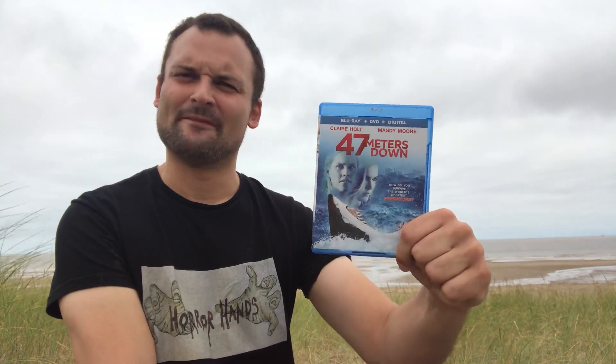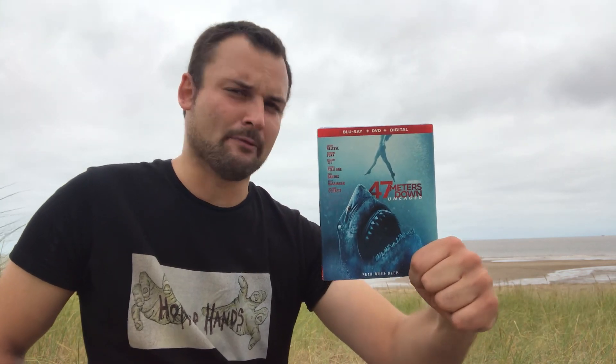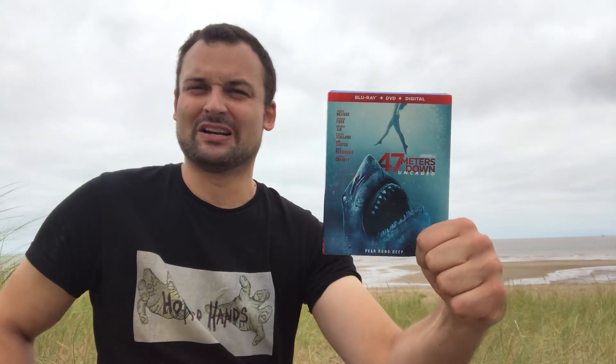Then you have 47 Meters Down: Uncaged, and this one I really enjoyed — I thought it was really cool. These girls go cave diving, exploring underwater caves, and they're attacked by a shark that's adapted to the darkness with white eyes, which looked really cool. I had a lot of fun watching the second 47 Meters Down and would definitely recommend checking this one out.